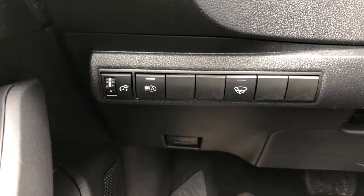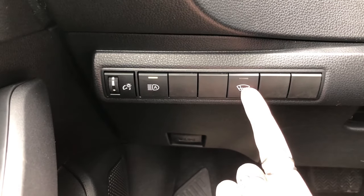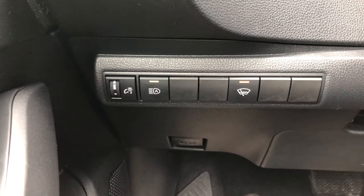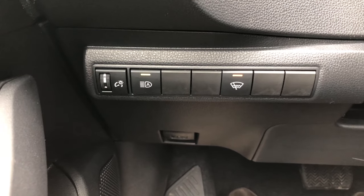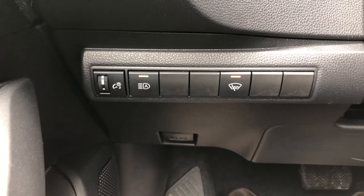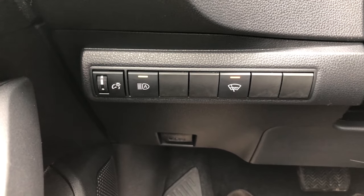The next button is the windshield wiper de-icer feature. By selecting this button on cold winter mornings when you're warming up your car, it will warm a membrane at the front of the windshield which will then melt the ice surrounding your windshield wipers.